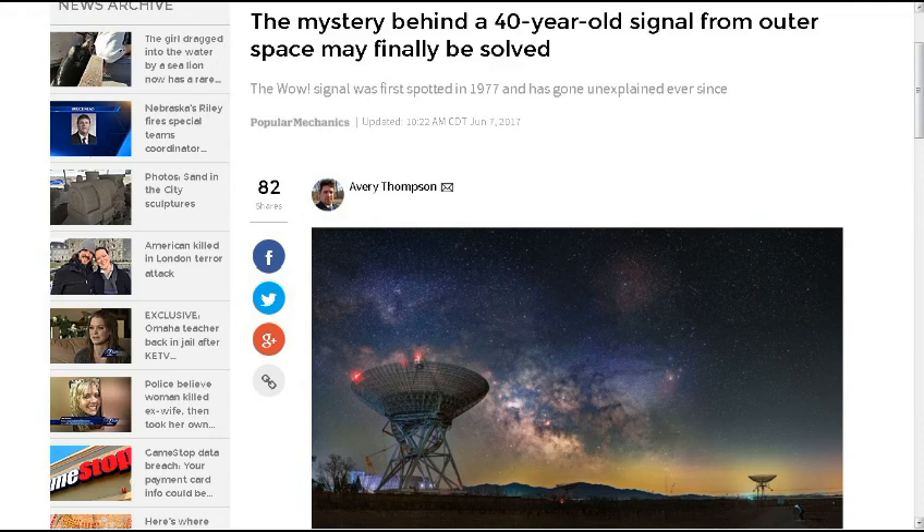This next one is from my friend Thomas H. — the mystery behind a 40-year-old signal from outer space may finally be solved. This was back in 1977 at Ohio State University — the WOW signal.